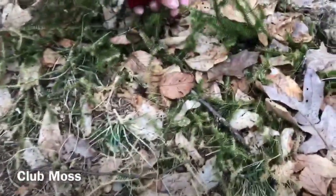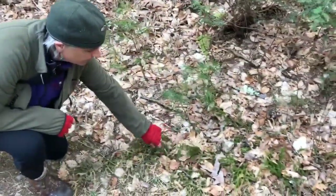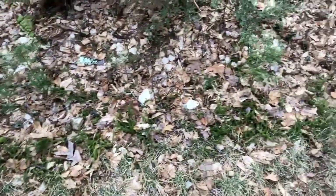This is a club moss. It's an ancient plant — probably a million or more years older than it looks. It would have been enormous when the dinosaurs were here. It could be one continuous plant, not just individual plants; they send out rhizomes and form one continuous plant.